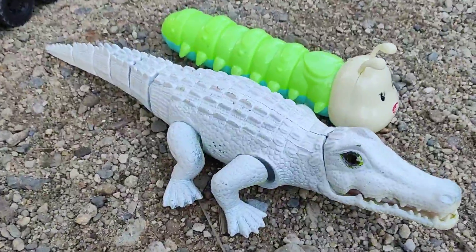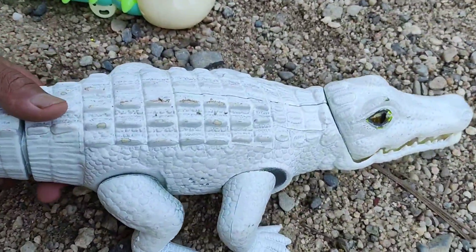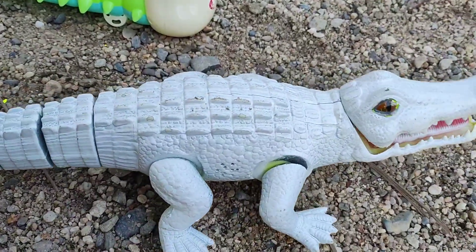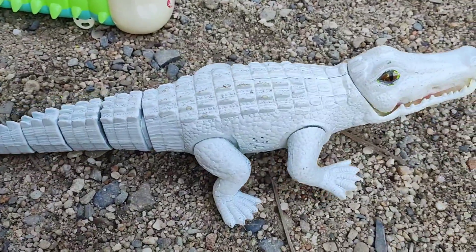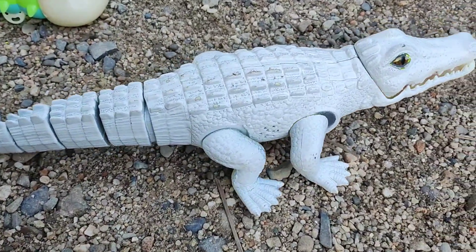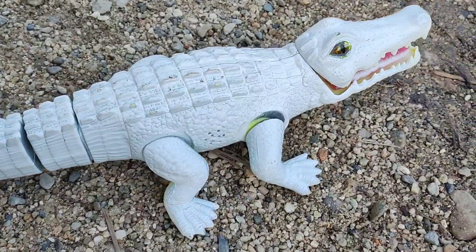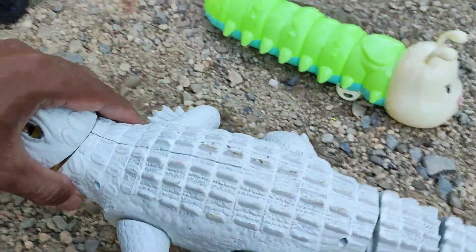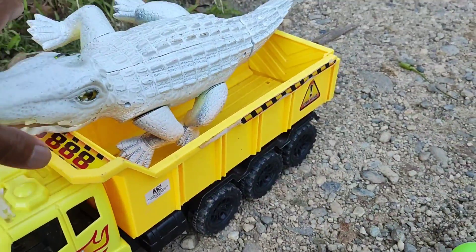Wow, lihat. Ternyata di sini ada buaya putih, teman-teman. Wih, keren sekali, teman-teman. Wah, lihat. Dia bisa berjalan, teman-teman. Buayanya. Wih, keren, teman-teman. Oke, sudah buaya. Langsung saja kita masukkan, ya, teman-teman, ke dalam mobilnya. Nah, sudah masuk.